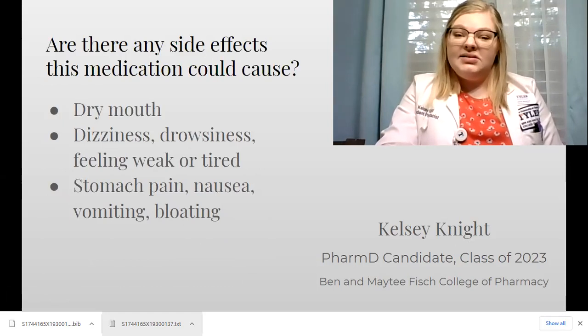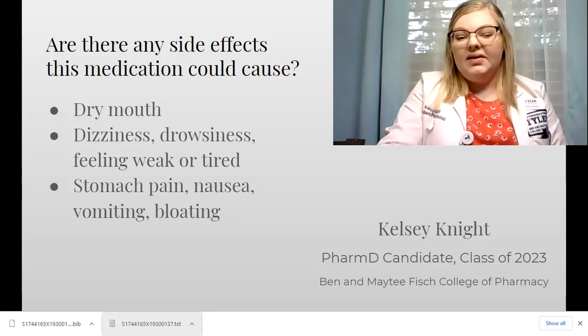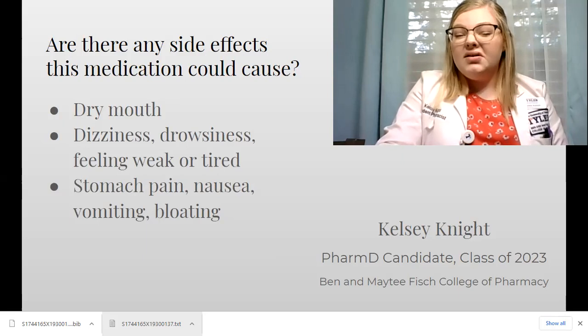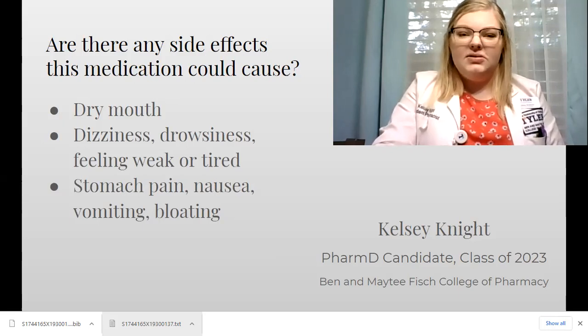Some common side effects for this medication are dry mouth, dizziness, drowsiness or feeling tired, stomach pain, nausea, vomiting, and bloating. If these get worse or bother you where you can't stand them, let your doctor know and they can possibly change you to a different agent.